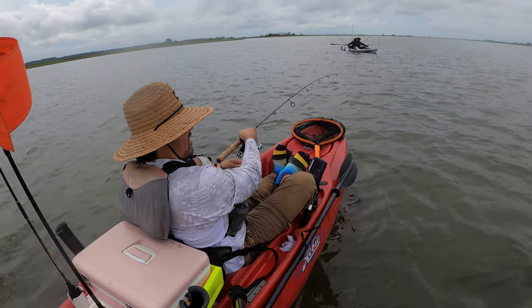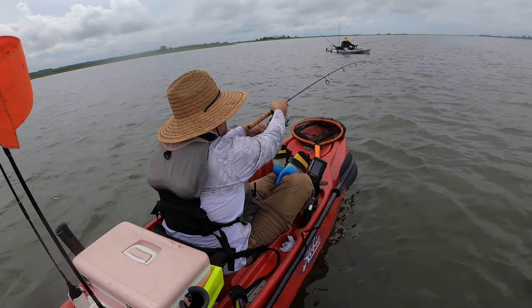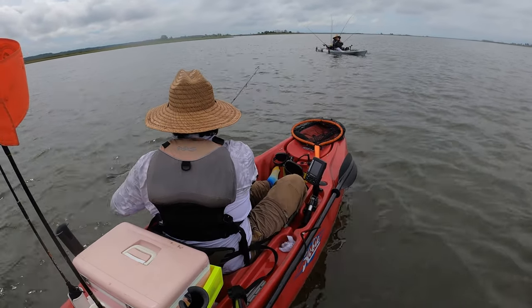Is that a trout? I don't know, it feels like it. I don't think it knows it's hooked. Yeah, a striper on this rod. That's a little trout.